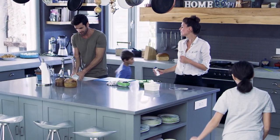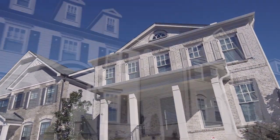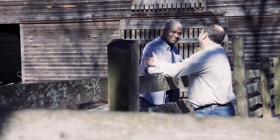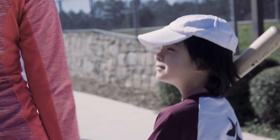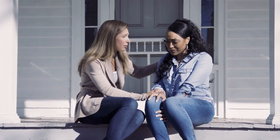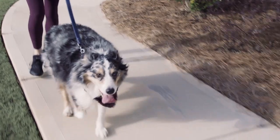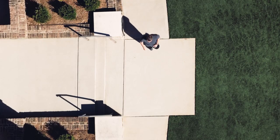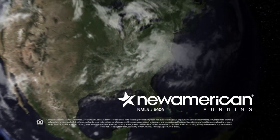A home is more than square footage — more than a number of bathrooms and bedrooms. Home is something bigger: small talk at the end of the day, cheering at your kids' games, gathering friends and family, or a sanctuary in times of trouble. It's a walk with your best friend or a run through your neighborhood. It's all a part of home, and making it yours is what we do at New American Funding.